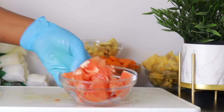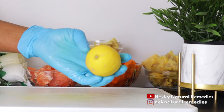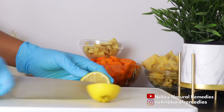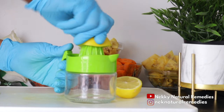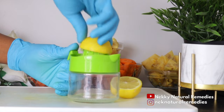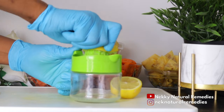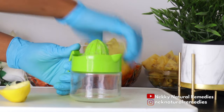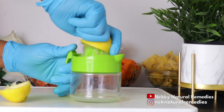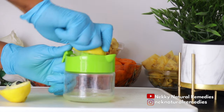I also added lemon — one lemon — squeezing out the juice. Lemon has been used by many generations to take care of different kinds of sickness and illnesses, and weight loss and belly fat are no exception, because lemon helps to flush toxins out of the body.